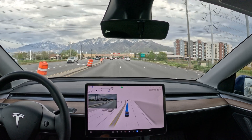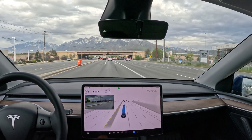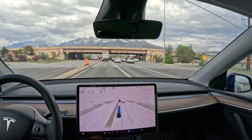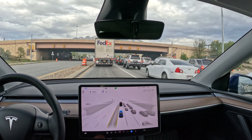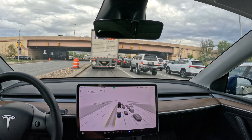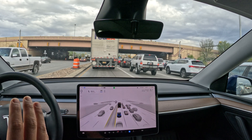In 500 feet, take the Interstate 15 North ramp on the left toward Salt Lake City. Oh, I don't want to sit behind a big truck. Take the Interstate 15 North ramp on the left. When I get to that left turning lane, I think I'm going to switch to the right lane so that you can see the sign.